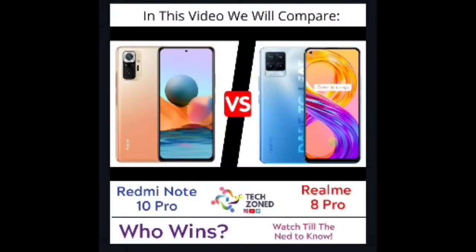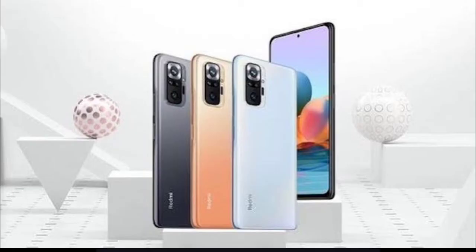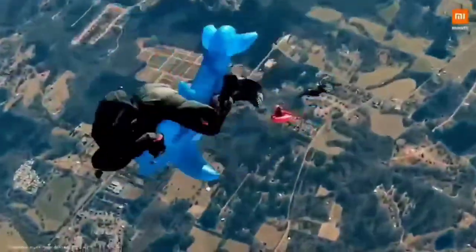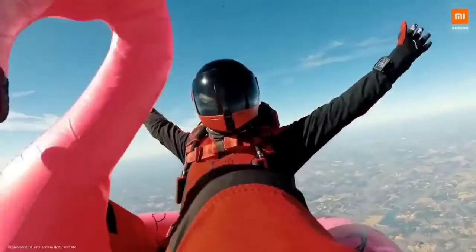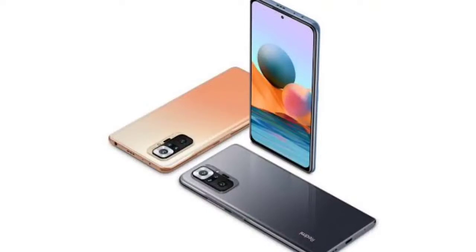Hey guys, welcome back to another video. After many days, we are finally back with a comparison between Redmi Note 10 Pro vs Realme 8 Pro. It's going to be a really interesting comparison — both phones are pretty good at their price point. This time we won't start with the price; instead we are directly starting with the display, and at the end we'll talk about pricing.